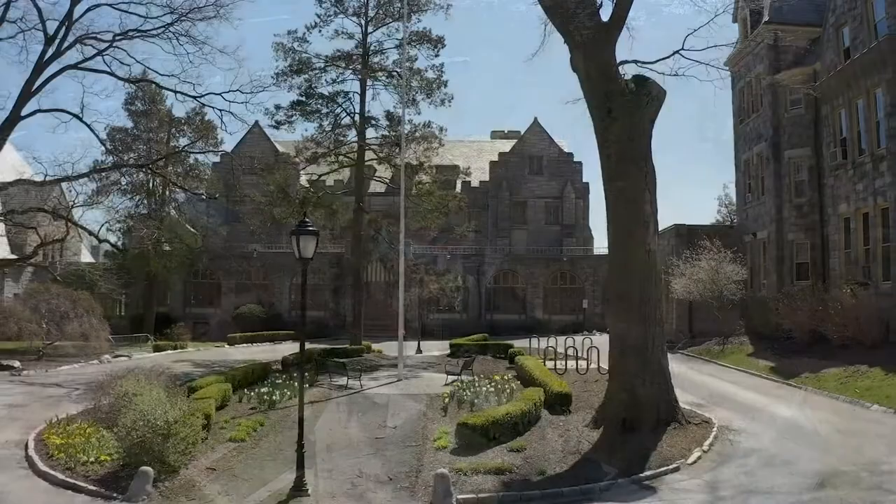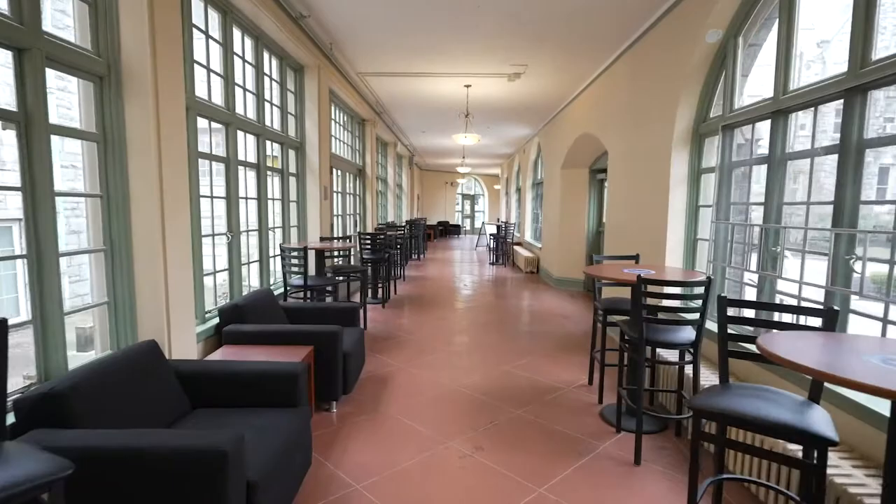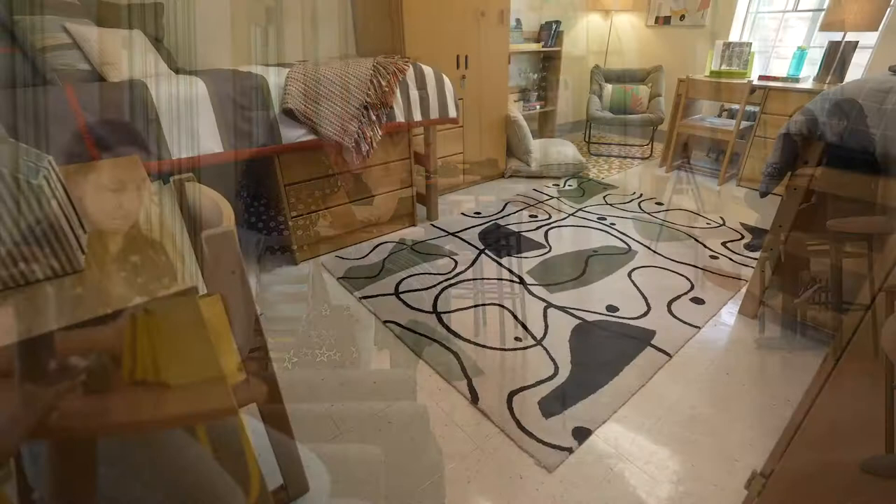Located on the Ravenhill side of campus, Mott Hall is a first-year residence building that is co-ed by floor. It's connected to the mansion and Ravenhill Chapel through a breezeway with tables and chairs. The building is air-conditioned and has study lounges, communal bathrooms, and laundry facilities.